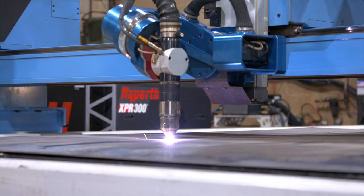It may not be the prettiest system in the world, but it gives you very nice smooth parts, low dross, consistent smooth finishes, year after year after year.